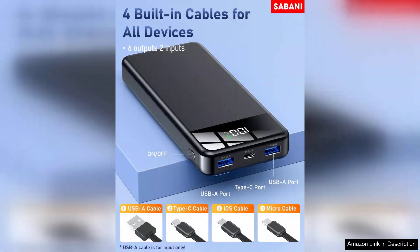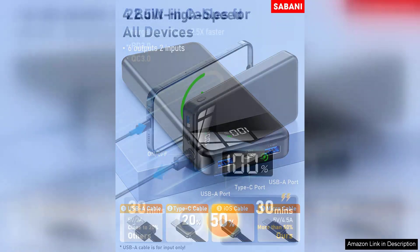With a massive 35,000mAh capacity, it can charge multiple devices multiple times before needing a recharge itself. I was particularly impressed by its ability to power my smartphone, tablet, and even a Bluetooth speaker without breaking a sweat.